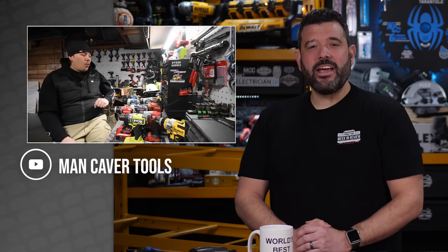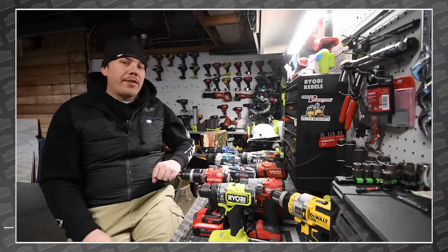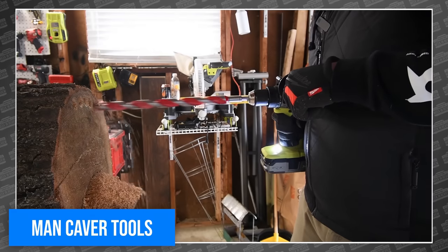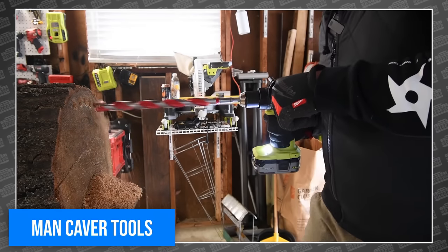Dave was in his man-cave again. This time he gathered every hammer drill he has and then devised a test that was so extreme, every single tool fails it — just to varying degrees.